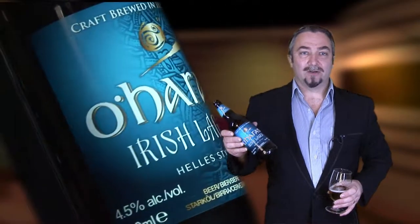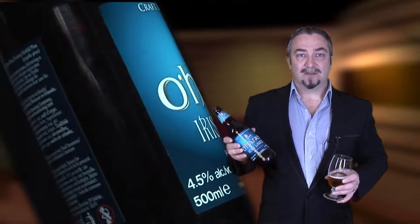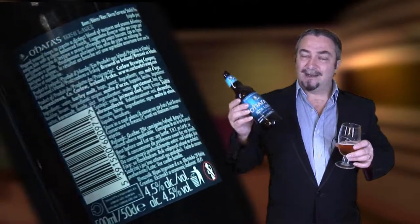Staying with lagers we have O'Hara's Irish Lager. It comes in at 4.5%. This impressive lager is full bodied as it's been hopped several times, giving it a distinct blend of tones and aromas. Without a doubt a clean and balanced lager.